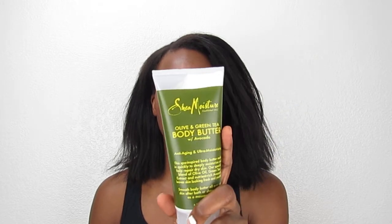Even if you don't have dry skin, just go get it. It has avocado, green tea, and olive oil, and the avocado has vitamins A, D, and E, which is so good for your skin. The lotion is a cream — it has a creamy texture, so good, and it moisturizes all day.